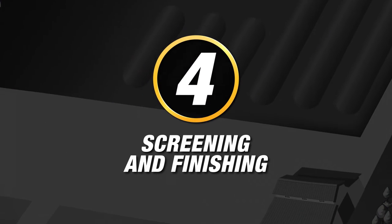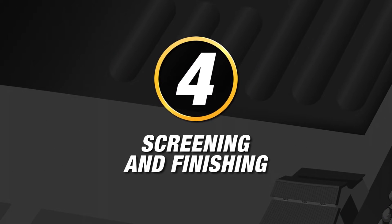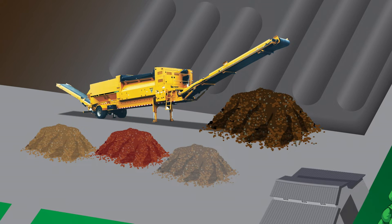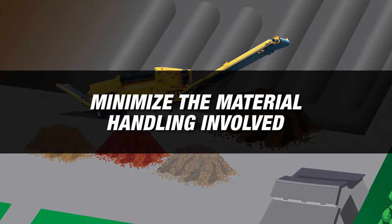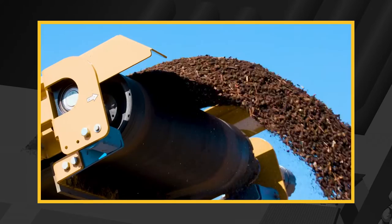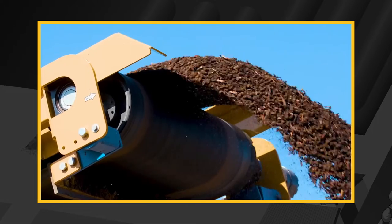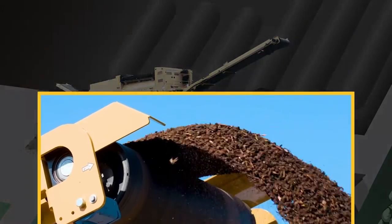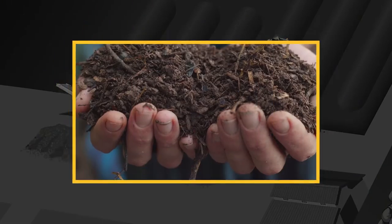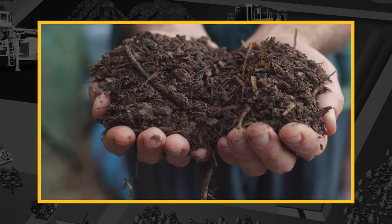The fourth stop is the screening and finishing area. This area should be positioned between the composting area and retail space to help minimize the material handling involved. Trommel screens should be positioned so overs are coming off the conveyor near the composting area and fines are near the retail space. This can help reduce cross-contamination of material, which will help result in a higher quality end product.